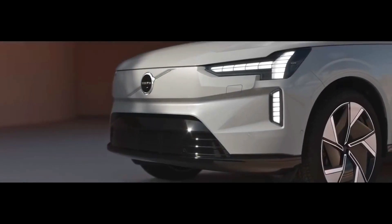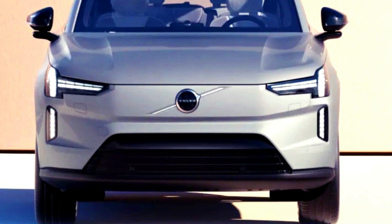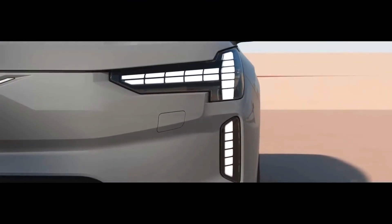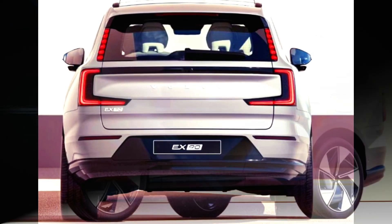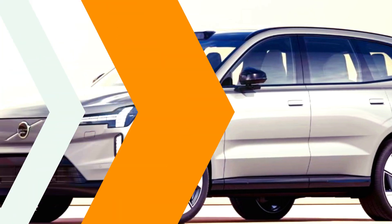Welcome back to the Auto Rev channel. Today we have something new from the Volvo EX90. The Volvo EX90 is the latest generation of full electric SUV — a mix of luxury and future toughness. The 2024 Volvo EX90 will be released in early 2024 and will be priced at around $85,000.